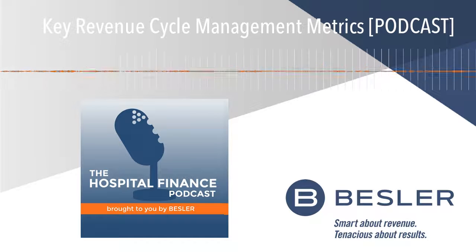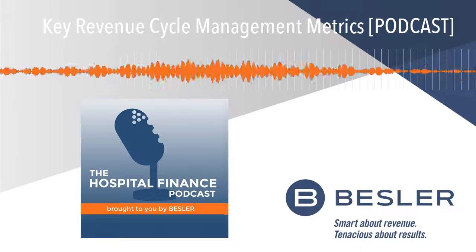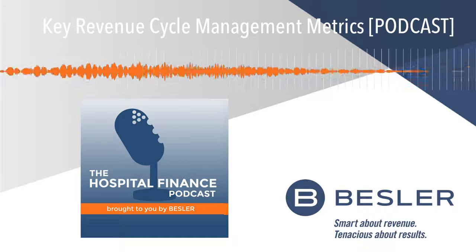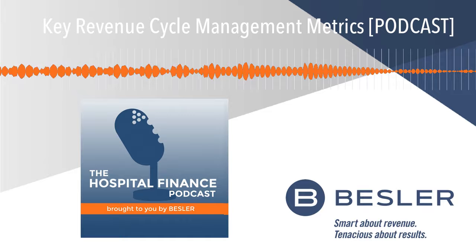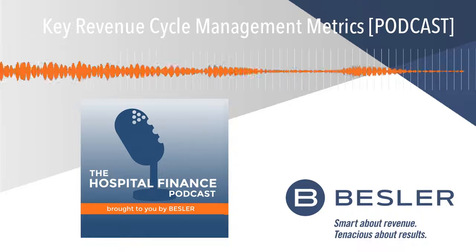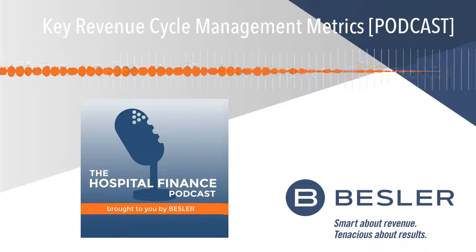Therefore, you should always maintain the library — the roster of your billing scrubber — up to date with new insurance companies that are accepting them. That way you're getting your percentage of clean claim rates to increase. Make sure that your algorithms for those payers are being reviewed and brought up to date, because each payer has their own nuance of coding requirements. The goal is to make sure that the claims are going out clean, and you get paid within seven to ten days, hopefully — but at least within 30 days of the submission.